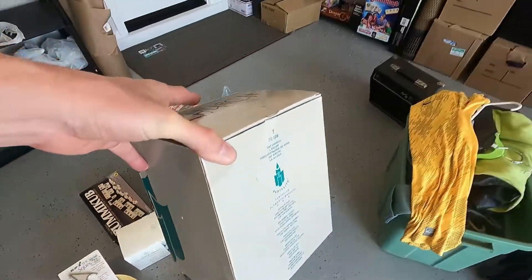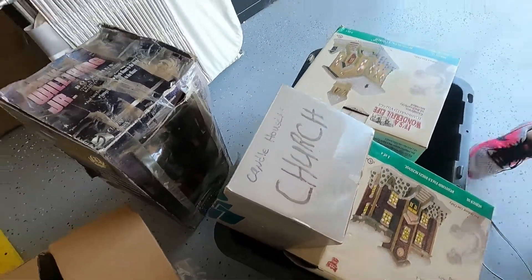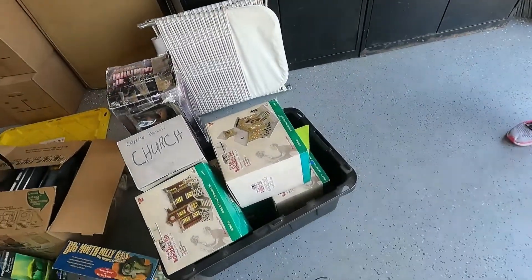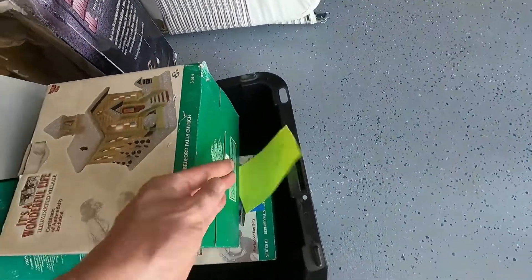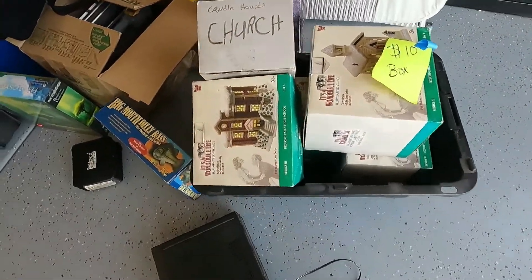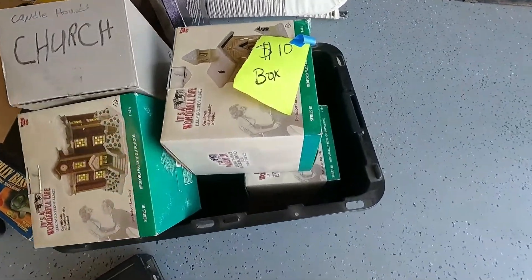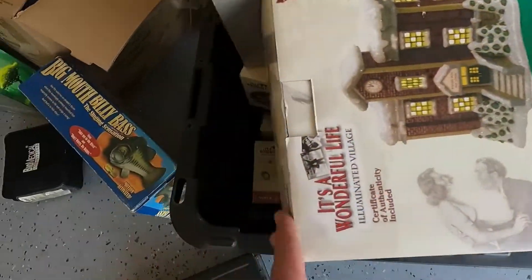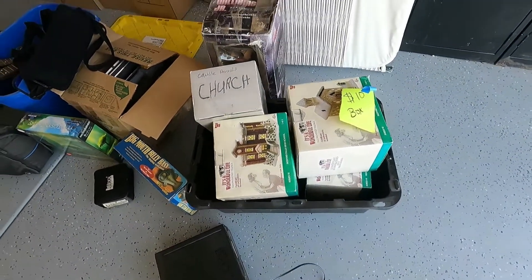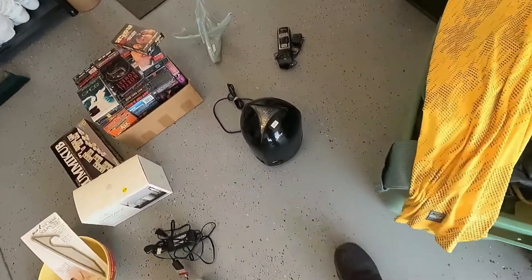We've got this church piece that goes with a whole bunch of others in this tote. We paid ten dollars for the whole tote. It has all these 'It's a Wonderful Life' illuminated Christmas decorations — I think there's four of the big ones and some small ones too. Those usually sell for about twenty-five dollars and up.